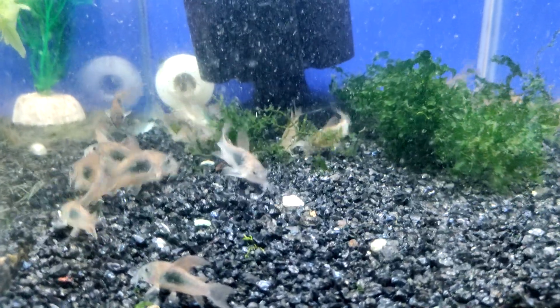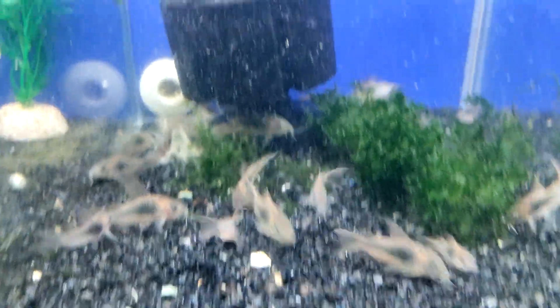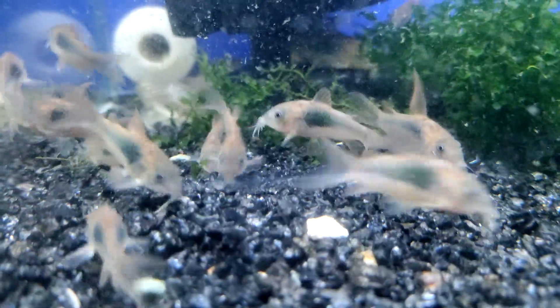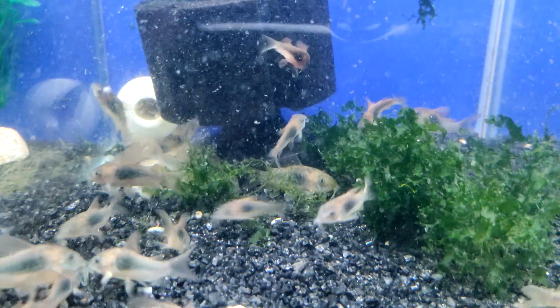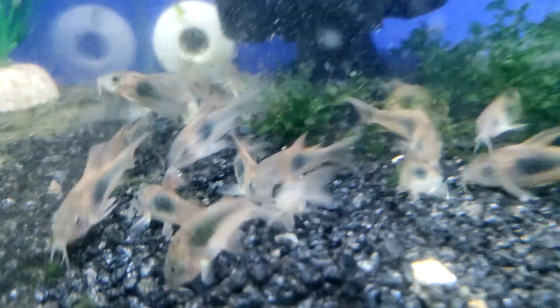Welcome to the fascinating world of aquaristics. If you've ever wondered about the variety and awesomeness of living creatures for your aquarium, then Cory catfish will certainly appeal to you. These mysterious aquarium inhabitants amaze with their unique behavior, charm, and unique appearance. In this video we will dive into the world of these bottom fish, study their lifestyle, learn about interesting facts and features of their care. You will plunge into a world of amazing discoveries and useful information about the life of these wonderful creatures.